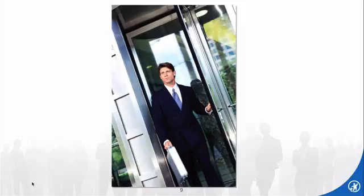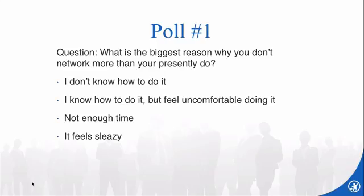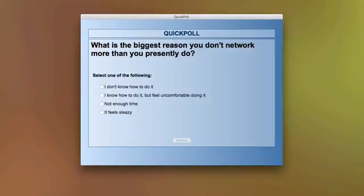We're going to have a few poll questions to make it a little more interactive. Question number one: what is the biggest reason why you don't network more than you presently do? Select one of the following: I don't know how to do it; I know how to do it but feel uncomfortable doing it; I don't have enough time; or it feels sleazy.